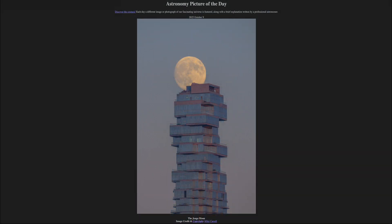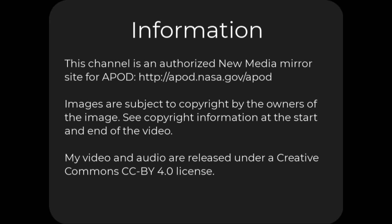That was our picture of the day for October 9th of 2025, titled The Jenga Moon. We'll be back again tomorrow for the next picture, previewed to be 50 light-years to 51 Peg. We'll see what that is about tomorrow, and until then, have a great day everyone, and I will see you in class.